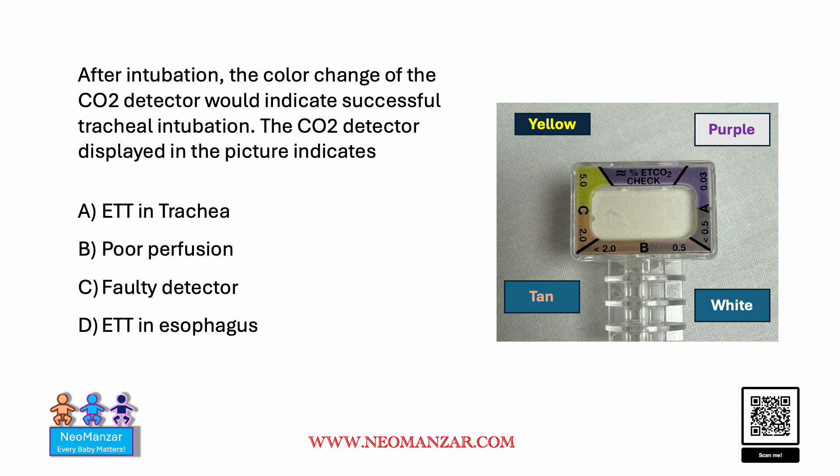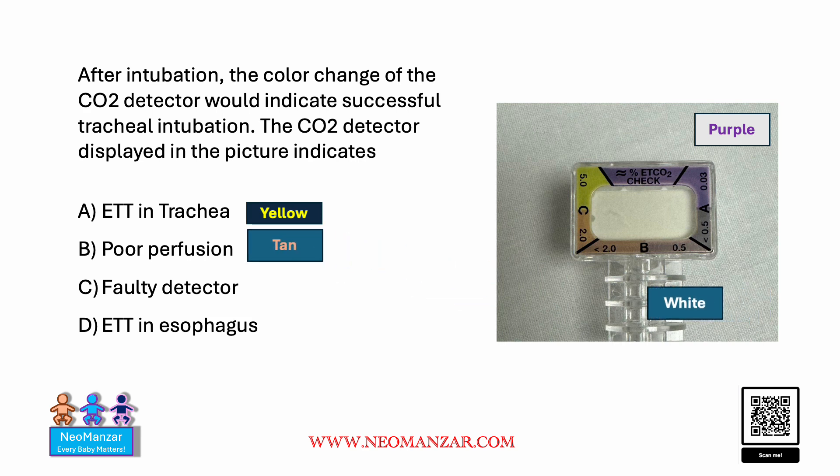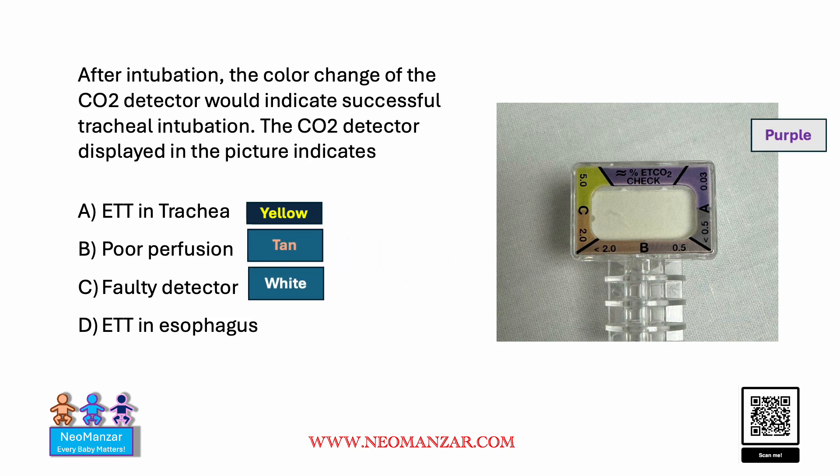Let's try to match and see. If the ET tube is in the trachea, the color will be yellow. If it's poor perfusion, it will be tan. If it's a faulty detector, it will be white. If it's in the esophagus, it remains purple.